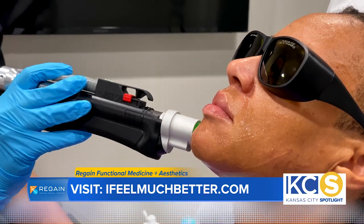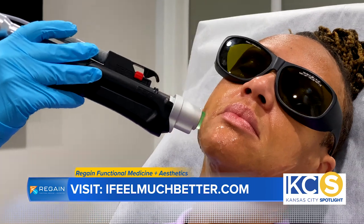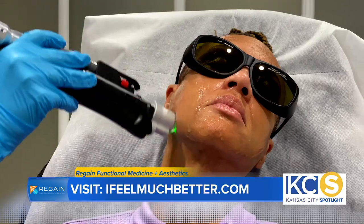And then the fourth handpiece, we call the Moveo Glow. The Moveo Glow treats skin laxity, treats vascularity or redness or rosacea, and treats pigmentation, all with one device in one treatment setting.